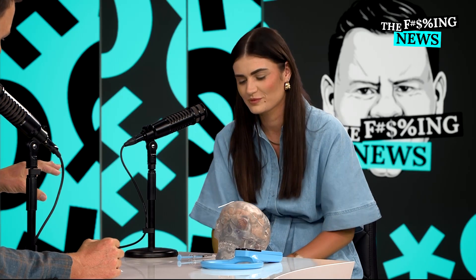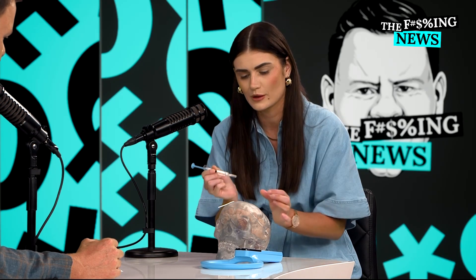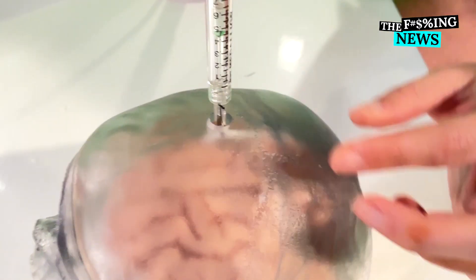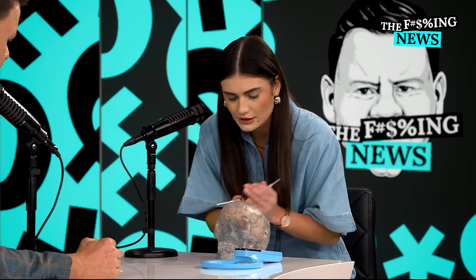Show me how it went into your brain, because people will be wondering how on earth this can happen. So here's a little syringe here, and that's the sensor at the bottom there. I've got a little hole in the brain down here, so I just pop that in and insert. And you can see — it's inside your brain.